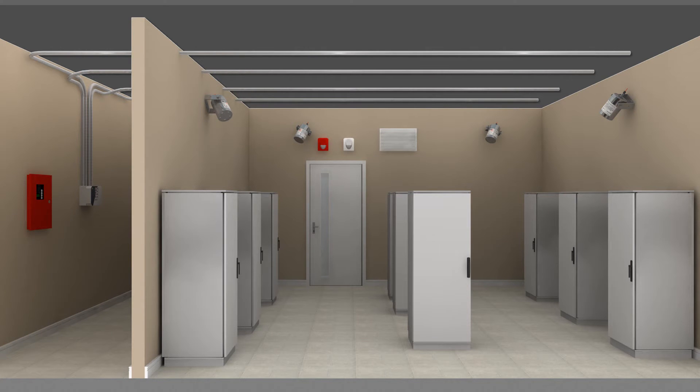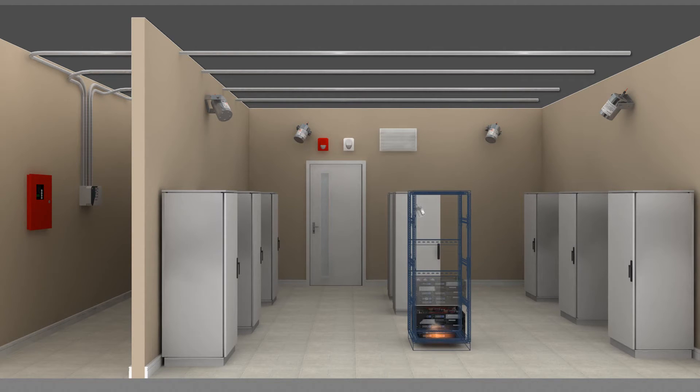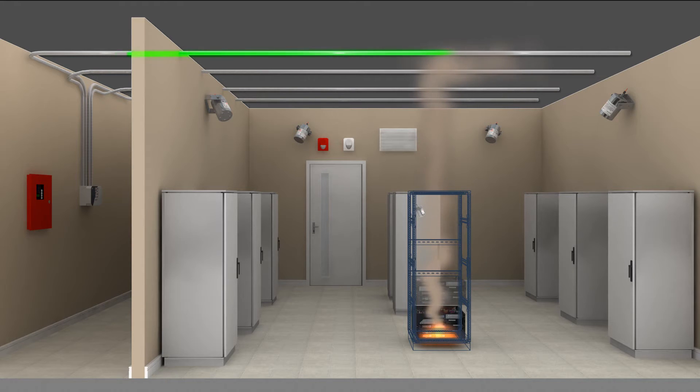A small fire starts inside one of the electrical cabinets, releasing smoke into the room. The rising smoke is drawn into the piping network and quickly detected by the aspirating smoke detector. The detector signals the control panel, which triggers the visual and audible alarms.